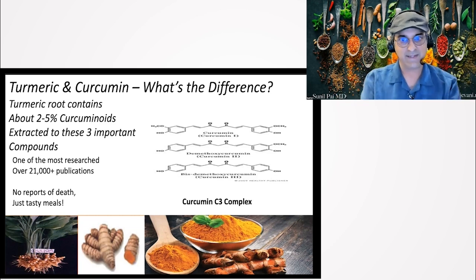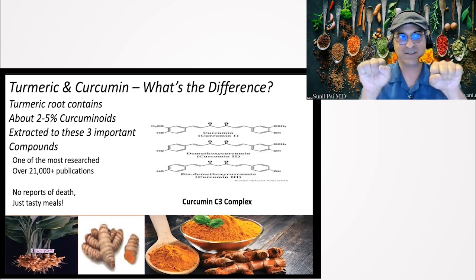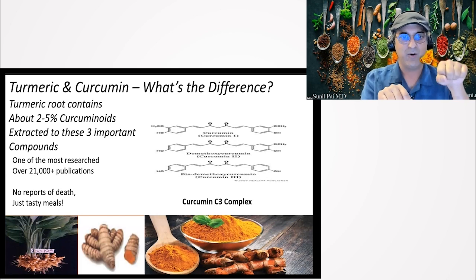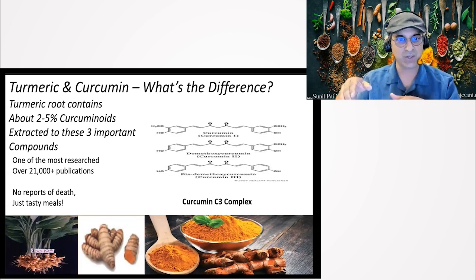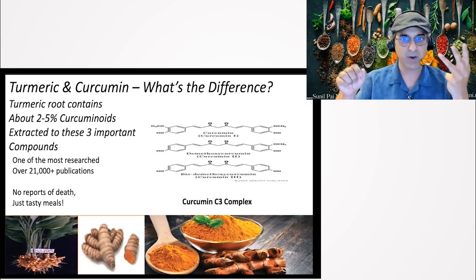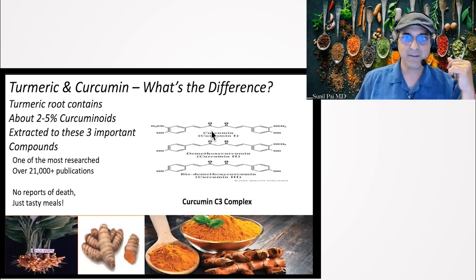A lot of online retailers, since the data shows the curcuminoids are the Superman molecules of turmeric, will use marketing to sell generic turmeric powder and label it as 'turmeric curcumin' or 'curcumin powder,' but that's not necessarily true because nobody's regulating it. Most products that use the word curcumin are actually giving you generic raw curcumin powder. The three curcuminoid components that are the strongest, safest, and most researched have been patented as C3 — at a specific ratio — and our product has them at those potencies.